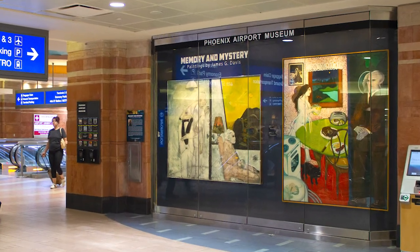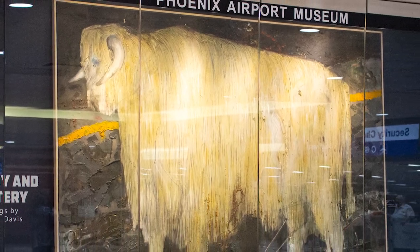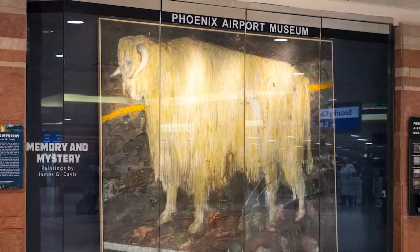We have an exhibition on James G. Davis, who was a Tucson painter, and we borrowed several works from local galleries, museums, and collectors from around the state.